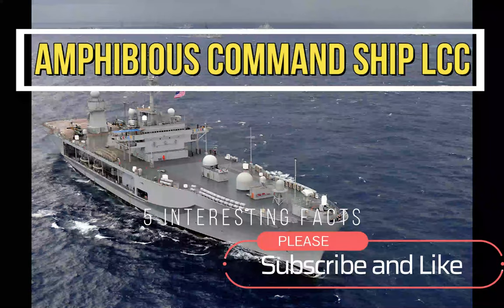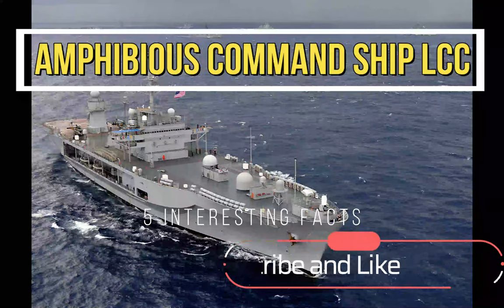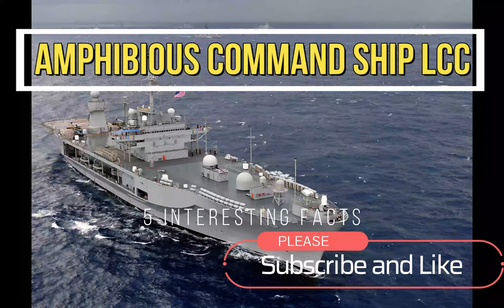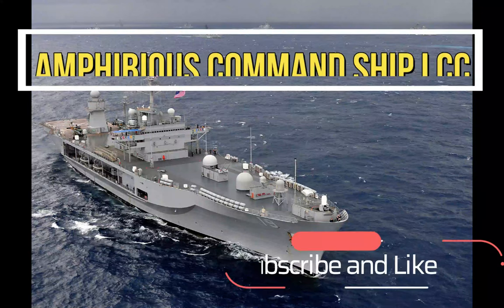Hi everyone, welcome to my channel. In this video, we'll be talking about the Amphibious Command Ship LCC, the flagship of the United States Navy fleets.